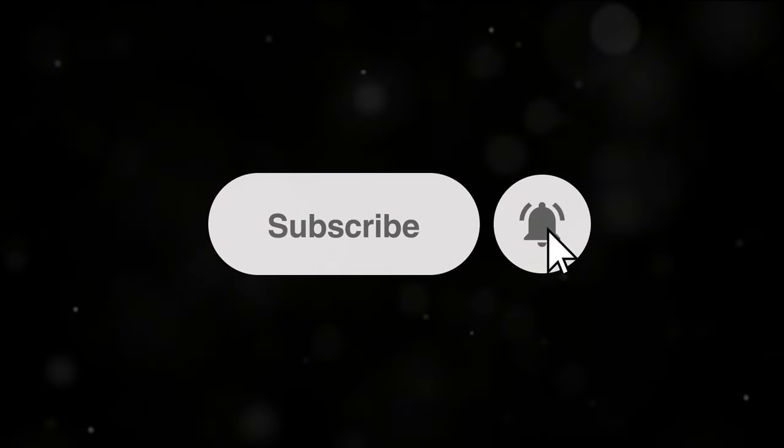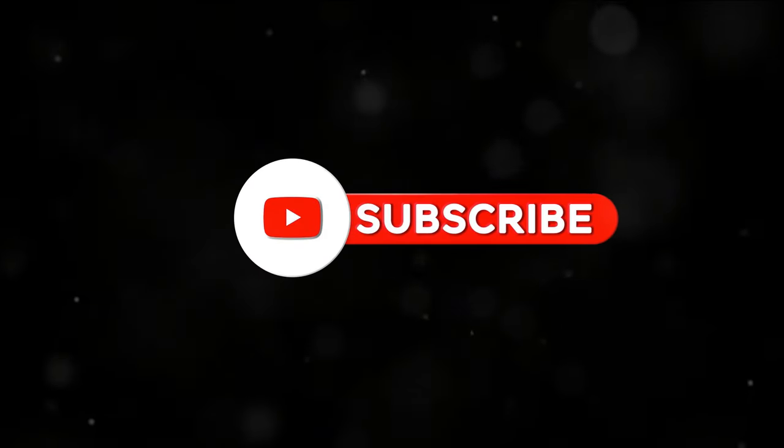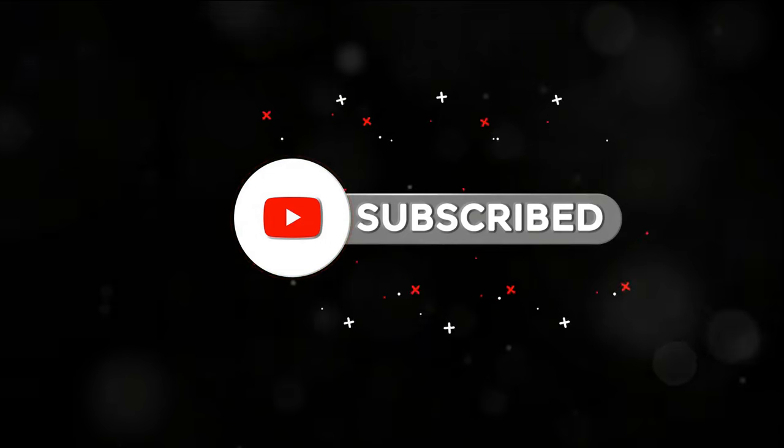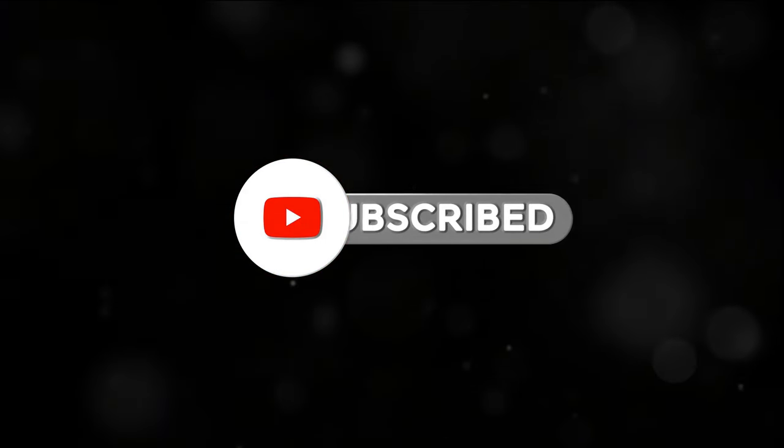By the way, if you like this video and want to see more videos with advice on gardening and farming, make sure to click the subscribe button and leave a comment down below saying 'I subscribed,' and we'll do our best to reply to your comment.